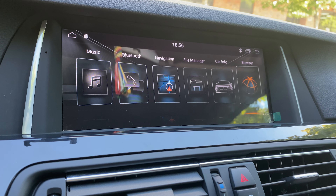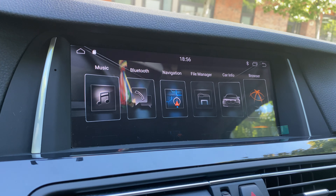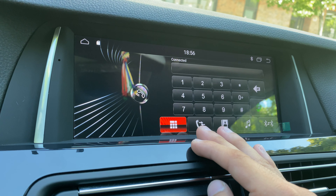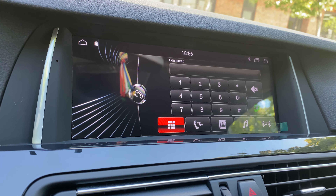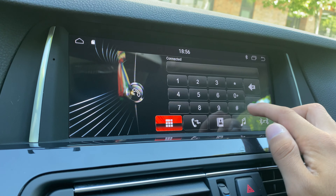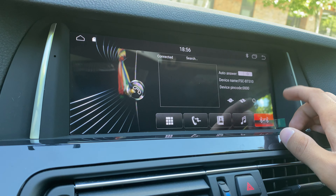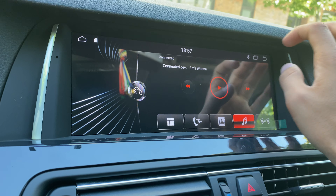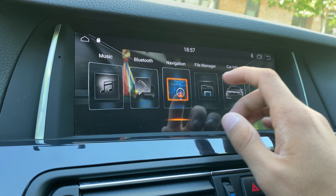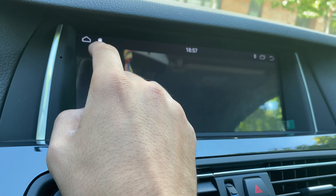Let's begin with the built-in features. It has a built-in music player and Bluetooth. The Bluetooth has two functions: when you connect your phone to this stereo you can call someone from here, receive calls, see your contacts, or go to BT music and listen to songs from your phone so you can hear them in the car.